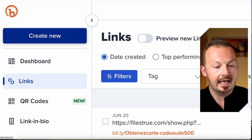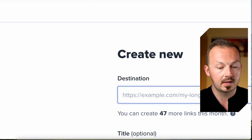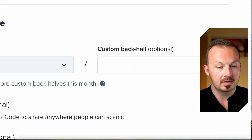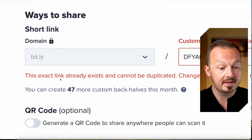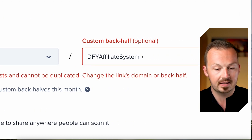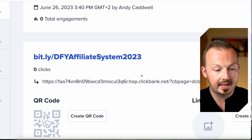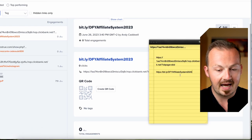Go to bit.ly or any other link shortener and click on create new to shorten your affiliate link. Instead of a messy string of numbers and letters, you'll have a nice-looking link with a custom back half. Type something like 'done for you affiliate system' in the custom back half field — if it's taken, add numbers like 2023. Click create, and that's the shortened affiliate link you'll be using. Copy it and save it.